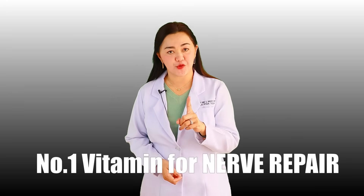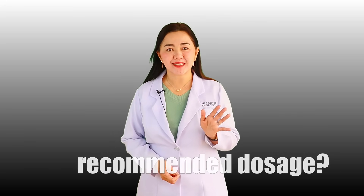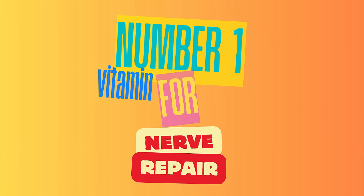In this video you will learn: the number one vitamin for nerve repair, what are the natural sources, what is the recommended dosage, and what are the best practices to get rid of neuropathy symptoms fast. Why is this considered the number one vitamin for your nerves? Very simply, it is the type of vitamin that directly works on how your nerves function and directly works on nerve repair — providing the materials for nerve repair. This is the first thing that your doctor would recommend if you're suffering with neuropathy symptoms.